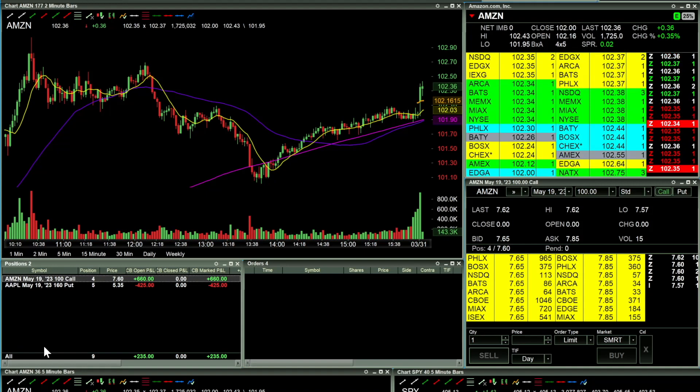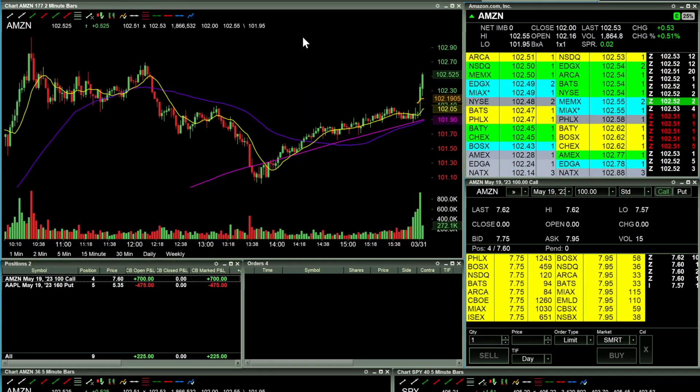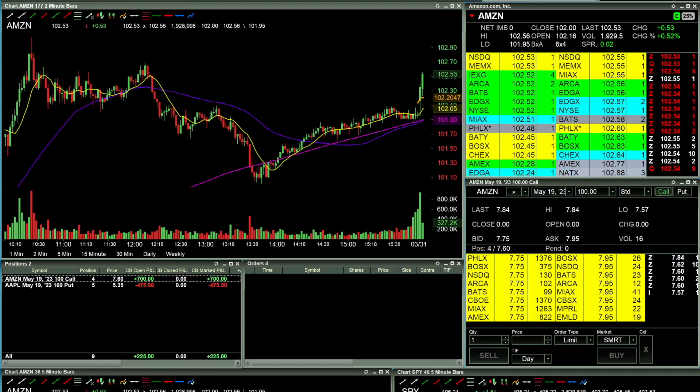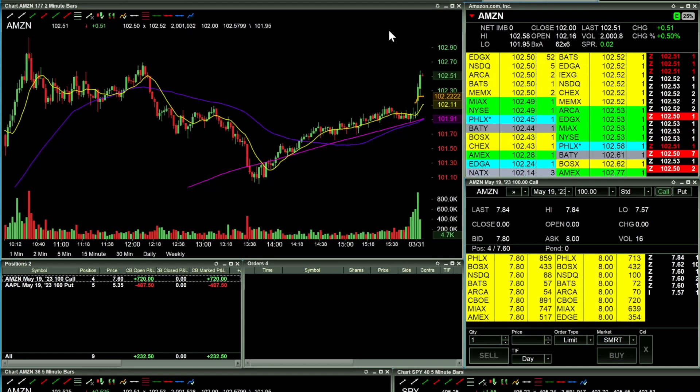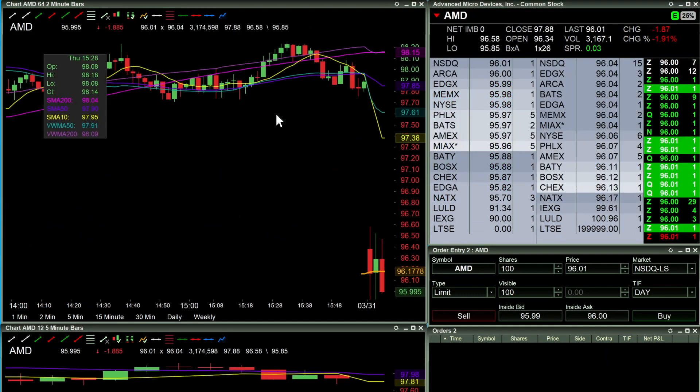Alright, what's going on everybody, Physio Trader here. Taking a look — I've got a couple of open option trades: four 100 calls on Amazon and five 160 puts on Apple. I'm gonna let these guys play out for a little bit and I'm speeding up the recording right now.